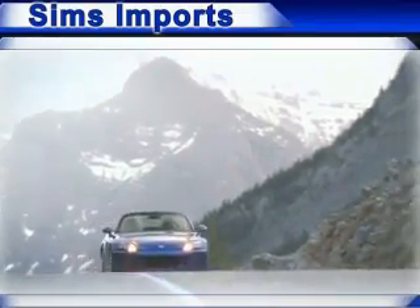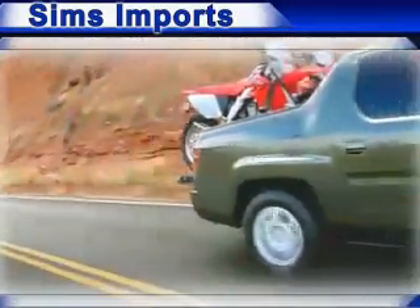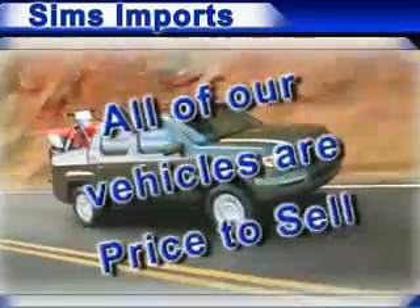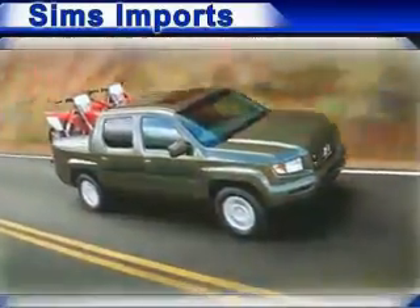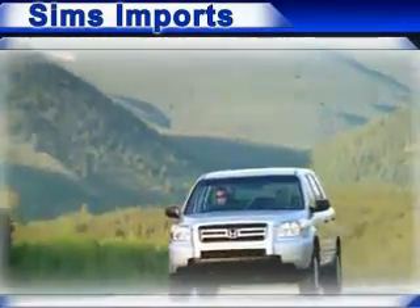We have the widest variety and largest inventory of Hondas in Burlington and Bellingham with over 400 new and used vehicles in stock. All of our vehicles are priced to sell and we have the widest selection of imports in the Skagit Valley. Come and see why we sell more Hondas than any other dealer.